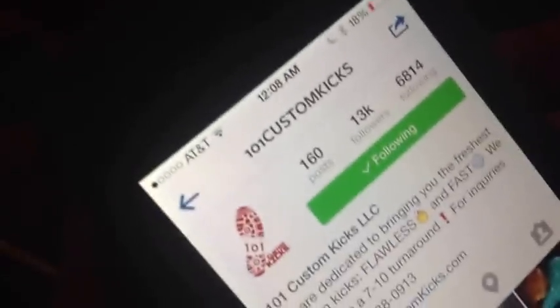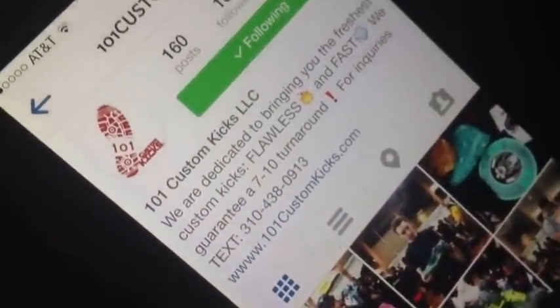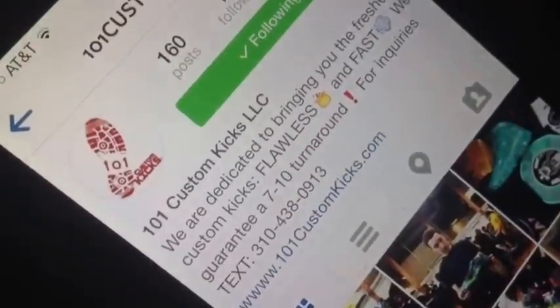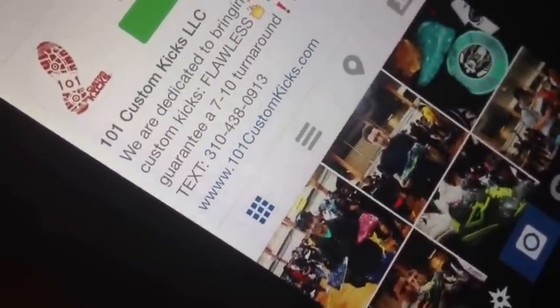And then we got another person — 101 Custom Kicks. That's where my friend got his custom 11 lows. We got his phone number right there and all the details and some pictures. Actually, my friend is featured on his page in one of the pictures, so go ahead and check that out when you get the chance. This is Big Genius Jr., signing out.